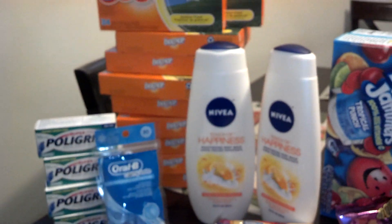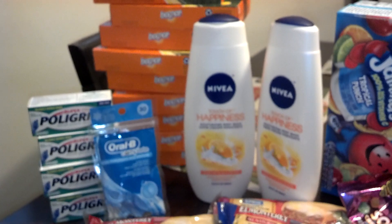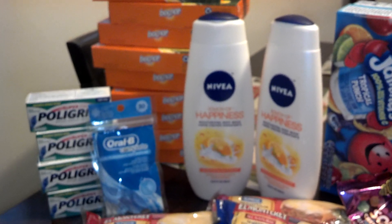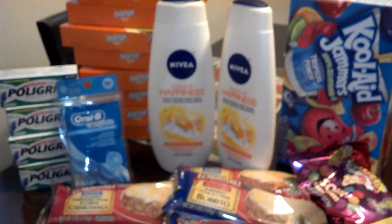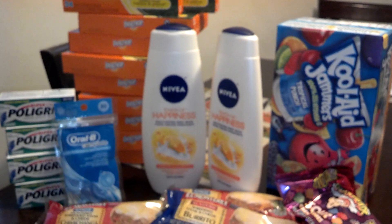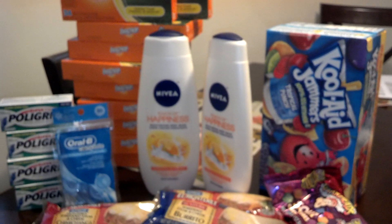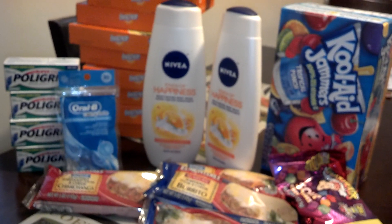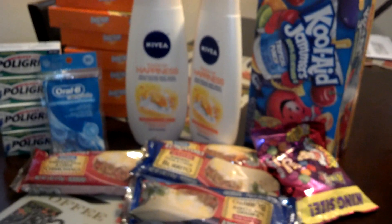I had two $1 off one Nivea Target coupons expiring that day. The two Nivea were $2.99 each, $6 total. In that early insert, there were also Nivea coupons — I used a $3 off any two Nivea body washes manufacturer coupon, stacked with the two $1 off Target coupons, giving me $5 off. The two came to only $1 together, or $0.50 a piece. Those are the 16.9 fluid ounce bottles, so $0.50 each was a really, really good deal. That's the end of Target.